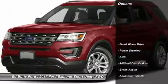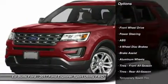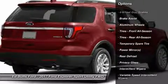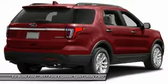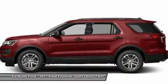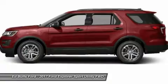Here are some of this vehicle's great options: keyless entry, steering wheel audio controls, anti-lock braking system, traction control, stability control, Bluetooth, adjustable steering wheel, power steering, cruise control, and four-wheel disc brakes.